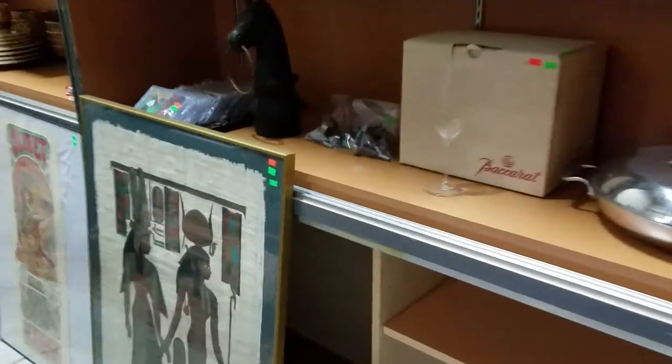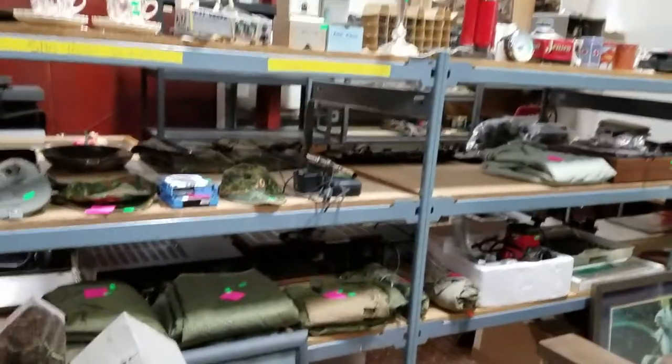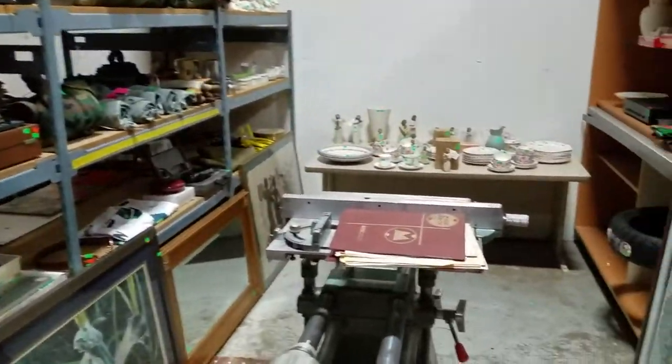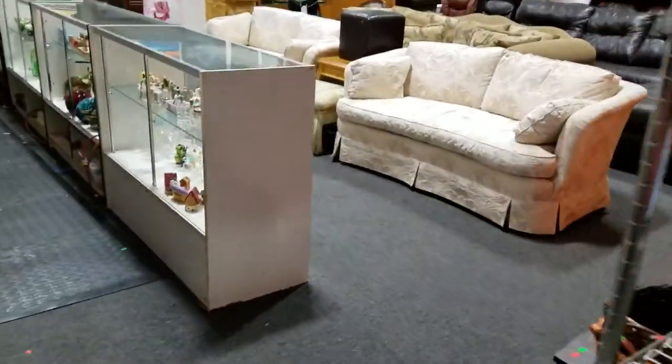We just picked up a large estate full of antiques today, so it's kind of crowded back here, a little messy — we'll have it cleaned up for tomorrow. But please like, comment, and share. Tell all your friends. Check out the eBay store. Get all these goodies. I'll see you guys tomorrow starting at four. Bye-bye.